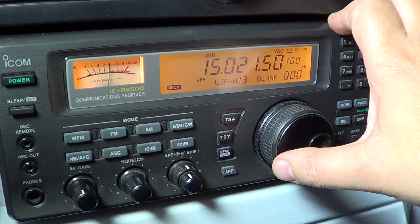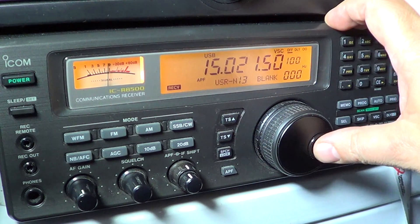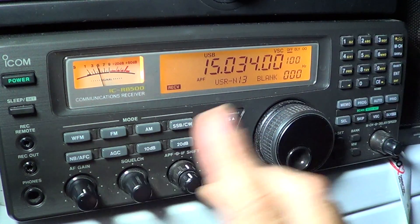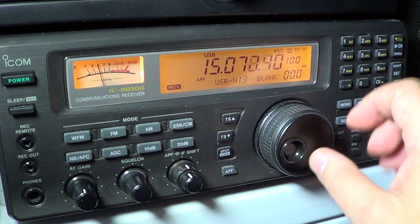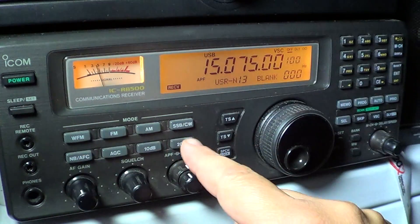This is the Trenton military weather out of Trenton, Ontario in Canada. And there's also some really weak stations here.